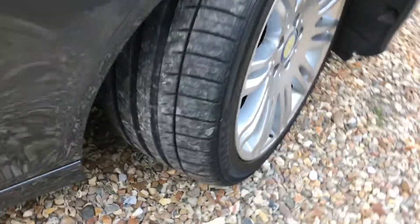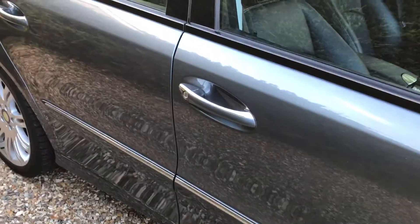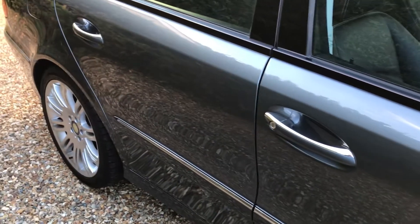We've got a nice cracking tyre on the front there, loads of tread on there. As we look down the side of the car, nothing of any note at all — no dinks, no little car park dinks — it's very very tidy.